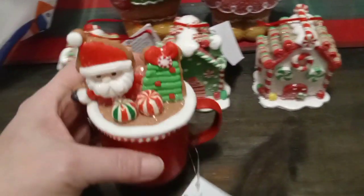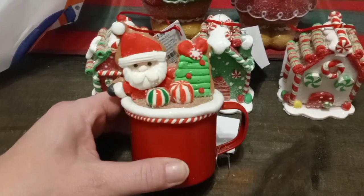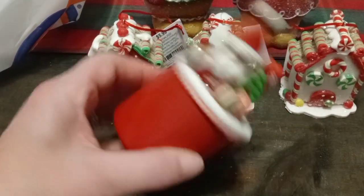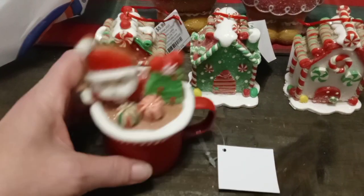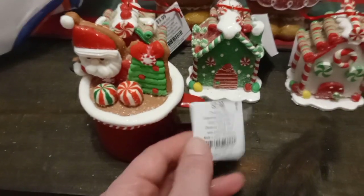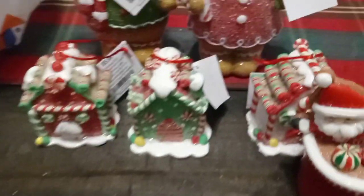They didn't have all their Christmas stuff out yet, which is why the lady said everything was 60% off. So I just grabbed what they had or what I liked. This piece was $7.99 after the percentage off — I'm going to use that on a tiered tray as well.